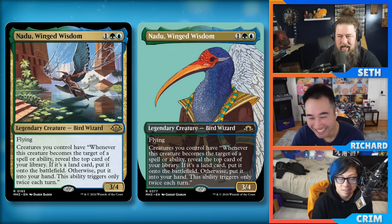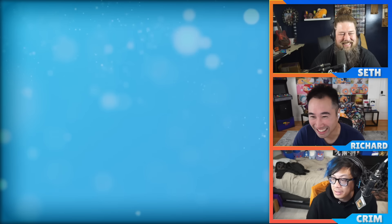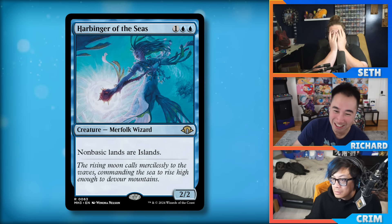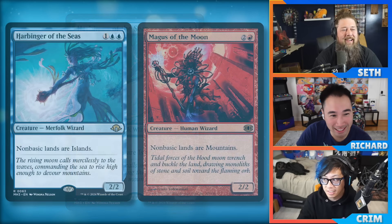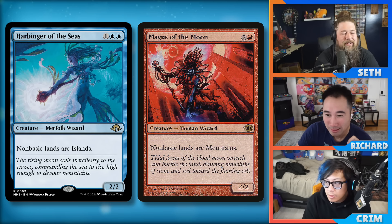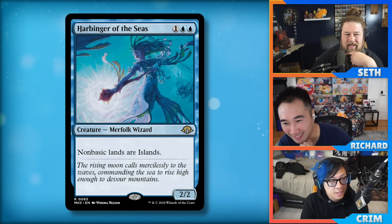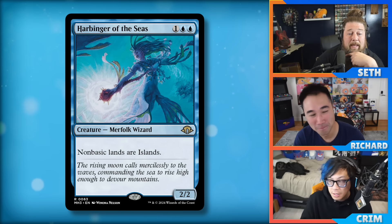Speaking of disgusting — Harbinger of the Seas: one blue blue, a two-two. Non-basic lands are islands. It's Magus of the Moon but in fish. It is actually better than Magus — Magus was single red, this is double blue, so slightly harder to cast. But it's a Merfolk and a Wizard — two very relevant typings. Is Merfolk tier one now? Merfolk had already been making a comeback over the last year and I think this is a big deal.